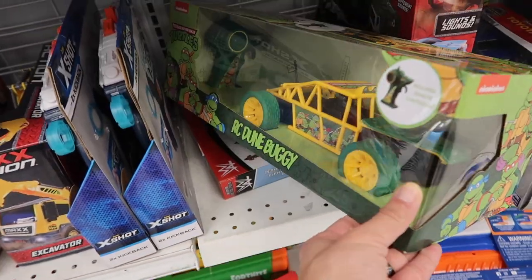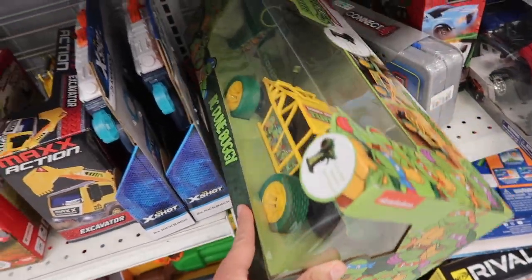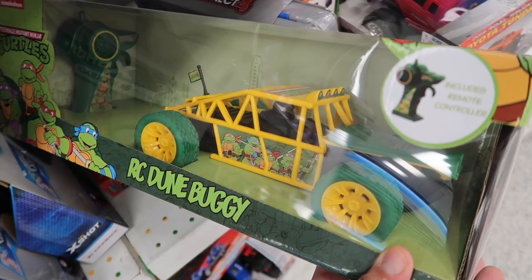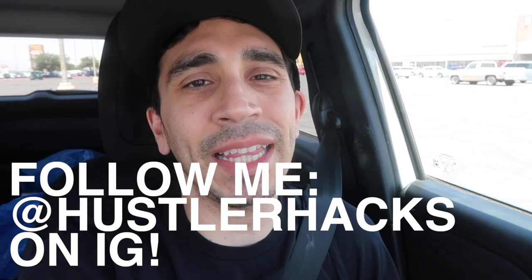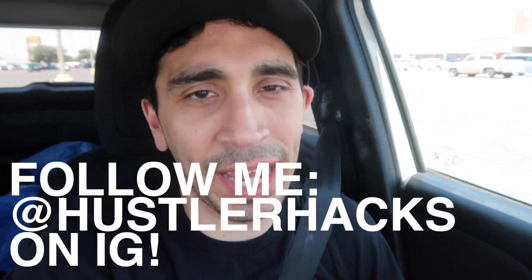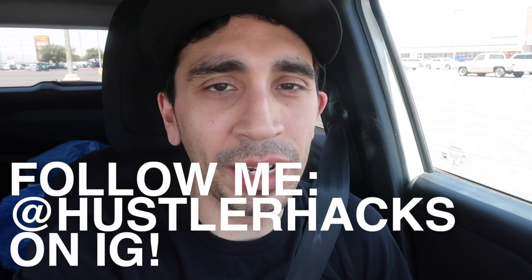Look at this Ninja Turtle RC dune buggy — that one is dope! This is actually our best find of the day at $15. We are done, and I can't say we didn't try. When the best things are the Super Reps and the Nike NCAA socks, then we know Ross is not back to 100 percent. I've been getting DMs and emails: is Ross back? Are they improving? Maybe slowly, but they're not at 100 percent. If you enjoyed this video, please hit that like button. You can follow me on Instagram and Whatnot at Hustler Hacks. Thank you and I'll see you in the next one — go out and get it.